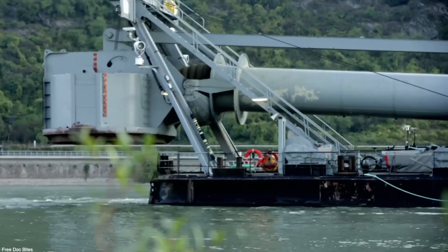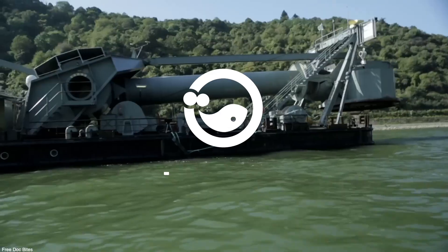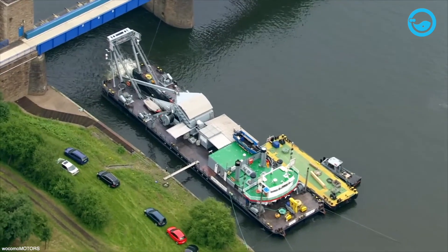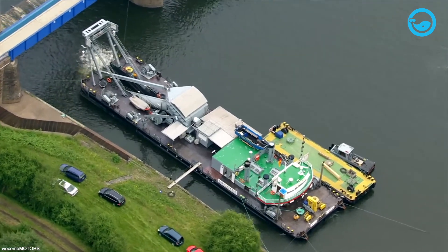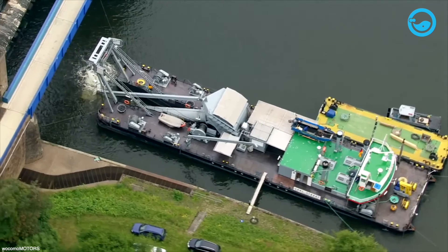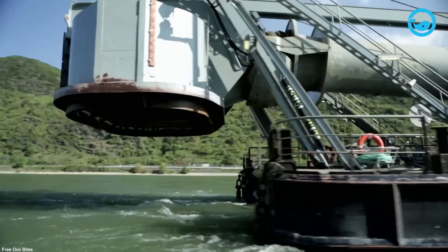A diving bell is a chamber or vessel used to transport divers from the surface to underwater depths and back to the surface. It is similar to a submarine, but the diving bell is much smaller in size compared to a submarine. This vessel is typically used to perform various underwater tasks.